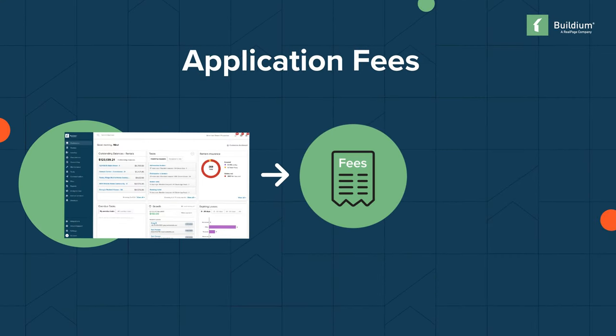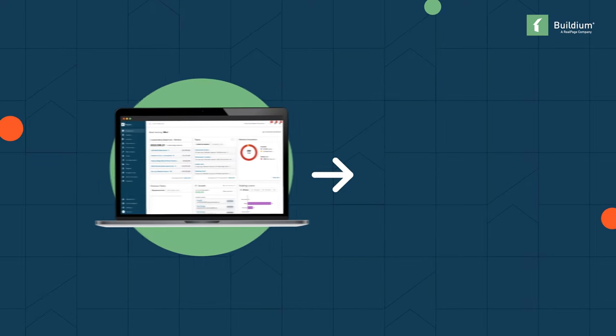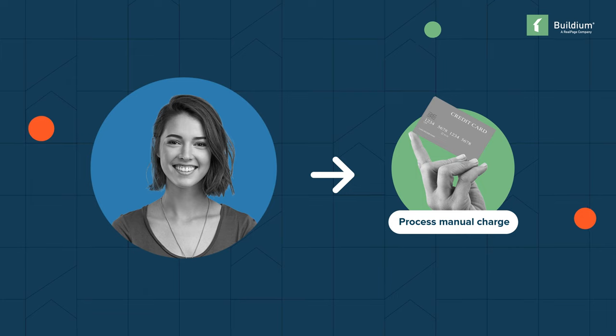Buildium allowed Lori to manage application fees efficiently, reducing manual work. "In the state of Utah, you're technically only supposed to charge one tenant and then process that — you can't take in all these applications and process people and pick one." Buildium allows Zabetti to take application fee information without charging it right away, and when she is ready to accept a tenant, she can process a manual charge for that fee.